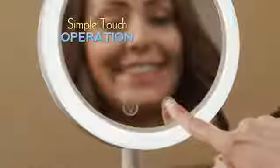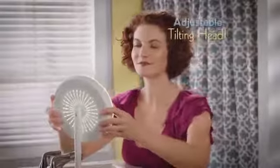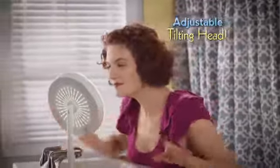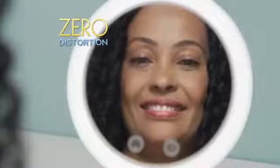The simple touch operation lets you choose lights, fan, or both at the same time. With an adjustable head, it tilts to give you the perfect angle from any surface. It's battery-operated, so you can place Beauty Breeze anywhere. And the oversized mirror is precision-crafted for a crystal-clear reflection with zero distortion. A convenient built-in tray keeps your most important tools and jewels right at your fingertips.